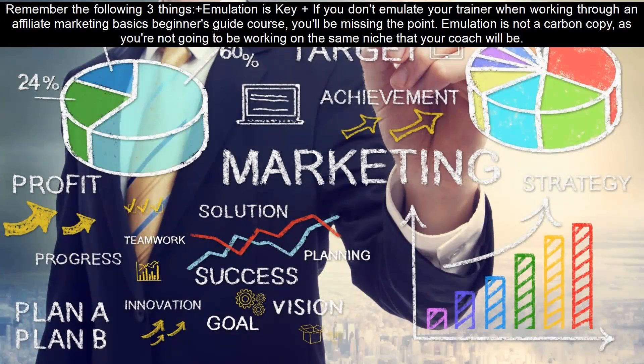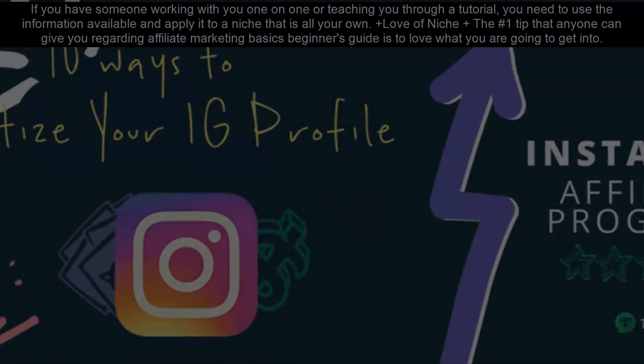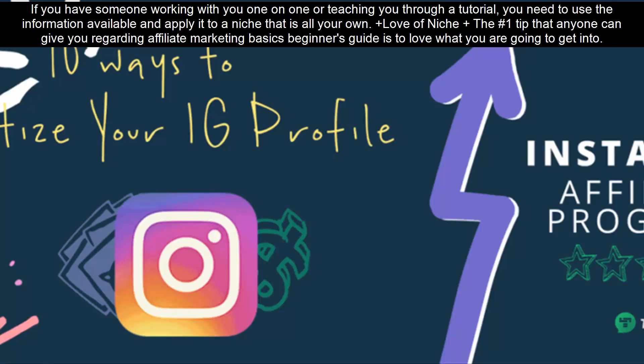Remember the following three things. First, emulation is key. If you don't emulate your trainer when working through an Affiliate Marketing Basics Beginner's Guide course, you'll be missing the point. Emulation is not a carbon copy, as you're not going to be working on the same niche that your coach will be. If you have someone working with you one-on-one or teaching you through a tutorial, you need to use the information available and apply it to a niche that is all your own.